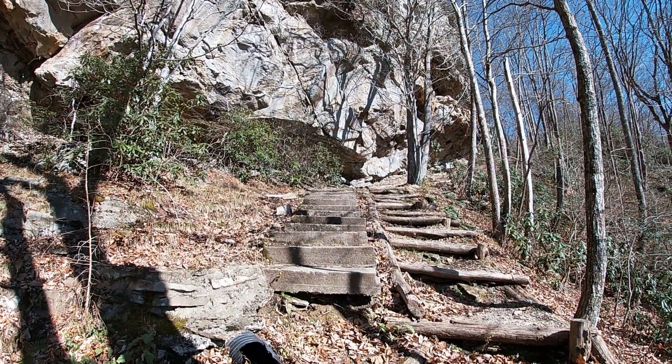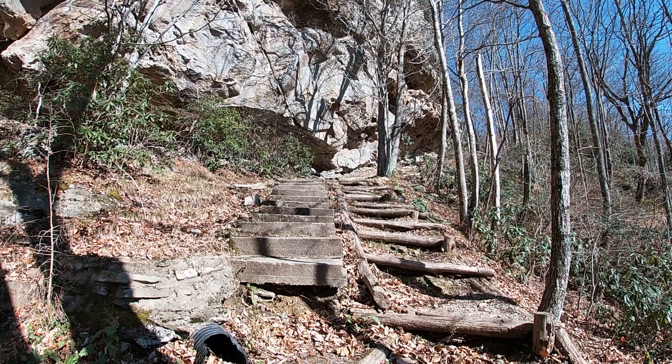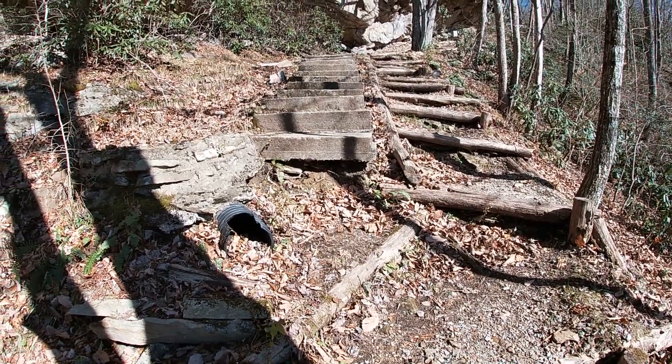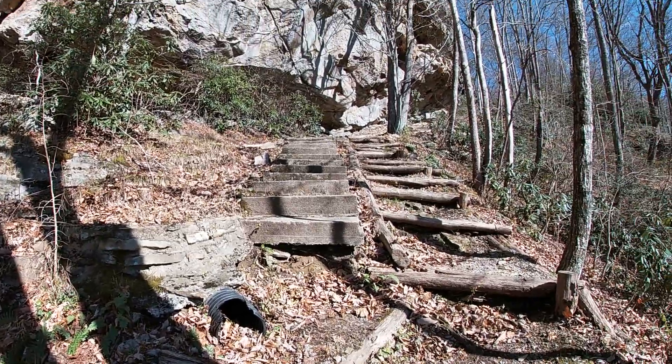We think we're getting close to the top here. As Randy said, we pretty much have to be, because there are some concrete steps and they sure didn't lug all that stuff to make them all the way up that ridge we just climbed.